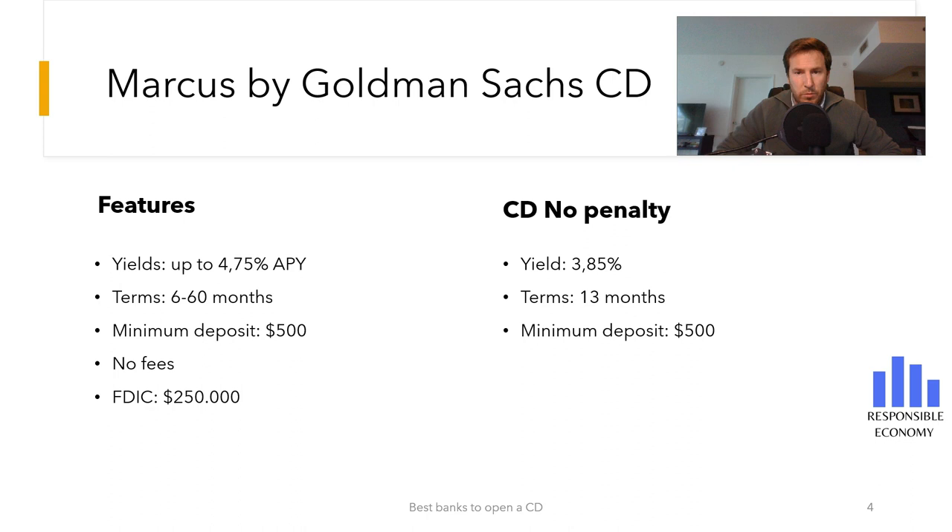To open the CD you will need to make a minimum deposit of $500. One of the best features of this certificate of deposit is that it has no monthly fees and opening the deposit is free. Also, Marcus by Goldman Sachs belongs to the Federal Deposit Insurance Corporation, so your money is insured up to $250,000. Even if Marcus by Goldman Sachs goes bankrupt, your first $250,000 would be safe.